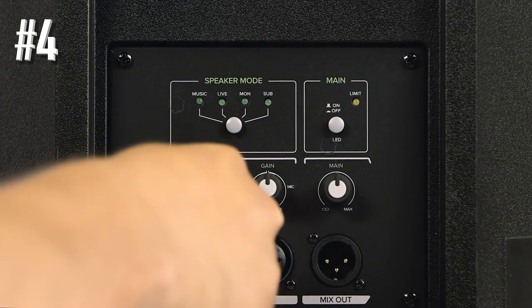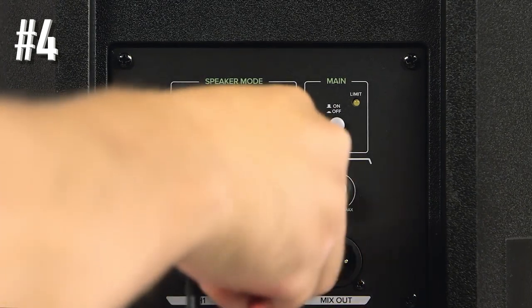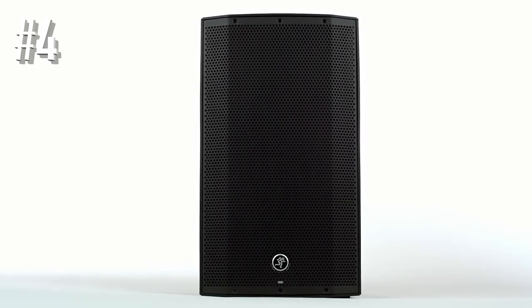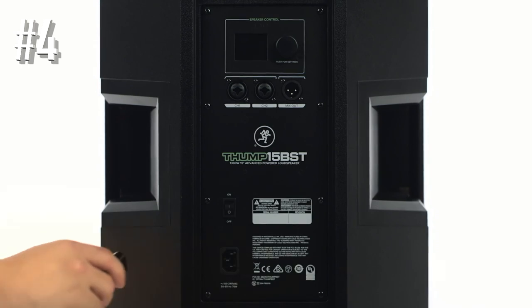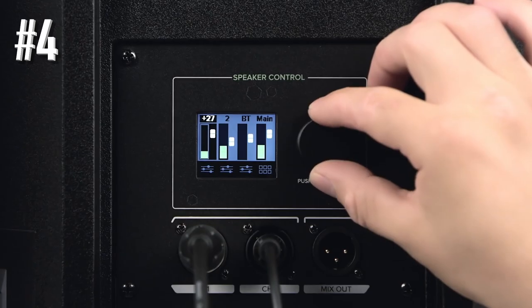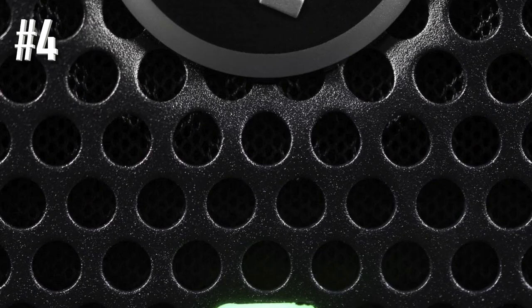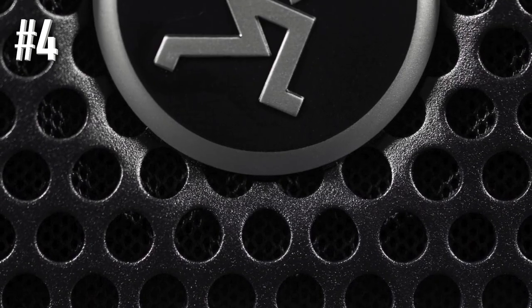Thump boosted speakers take flexibility even further. They make use of a built-in three-channel mixer with two digitally controlled preamps. Meanwhile, there is a third Bluetooth channel for streaming music. Therefore, a great sound experience is guaranteed.